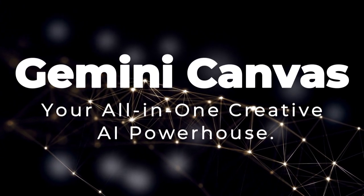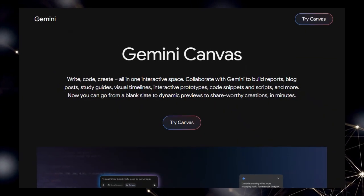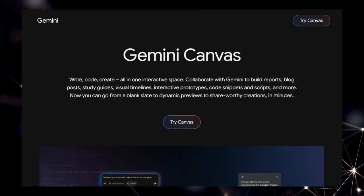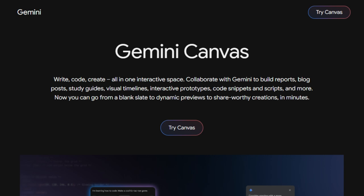Project number three: Gemini Canvas, your all-in-one creative AI powerhouse. Gemini Canvas is a groundbreaking project that redefines how you write, code, and create by seamlessly integrating the power of artificial intelligence into a single, interactive workspace. What truly sets Gemini Canvas apart is its ability to transform from a blank slate into dynamic, share-worthy creations in mere minutes. Imagine co-creating documents where you generate a first draft and then refine it using quick AI-powered editing tools for tone, length, or formatting, all while receiving instant feedback from Gemini on specific sections or the entire piece.